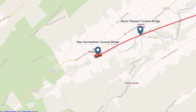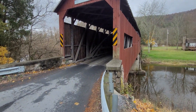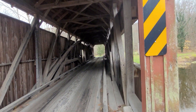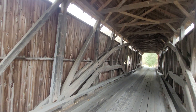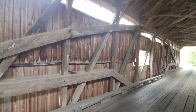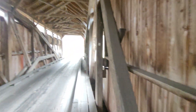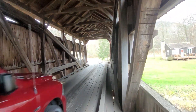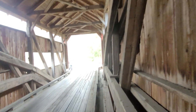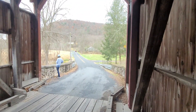The first one we have here is Rice's Bridge, also known as the Rice-Lanisville Bridge. This was constructed in 1869 across Sherman's Creek. If you're familiar with covered bridges, this uses the Burr Arch Truss, mixed with a little bit of the King Post and the Queen Post. It's 132 feet long, built in 1869.